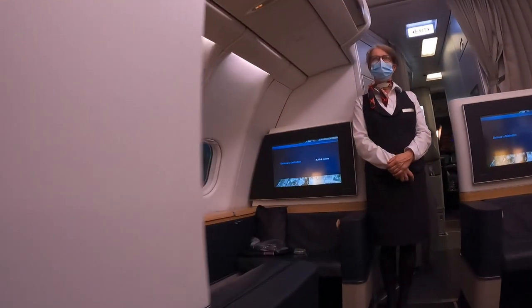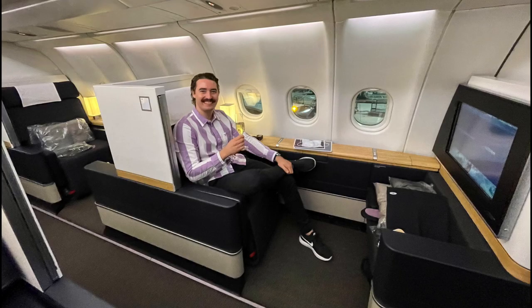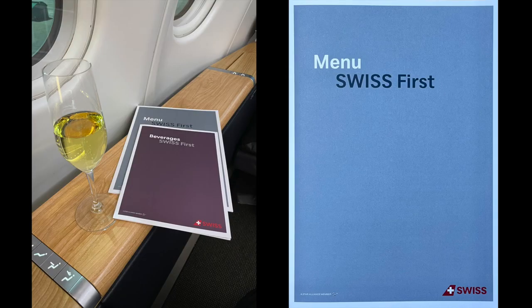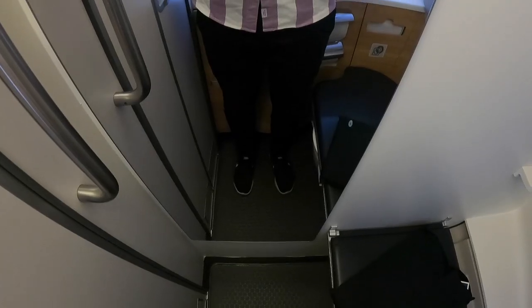Welcome to seat 1A. A blanket, pillow, slippers, and amenity kit were already waiting on my ottoman. Laurent Perrier Grand Siècle was poured at my seat and swiftly accompanied by a melon and shrimp canapé. While browsing through the menu, the flight attendant asked what pajama size I wanted. Since the large in Lufthansa's first class was a bit short for me, I opted for the extra large — which was a slight mistake because it was really big.